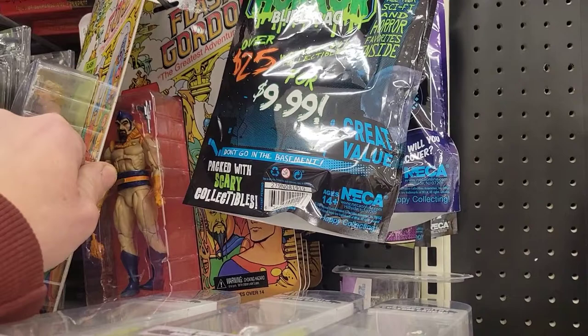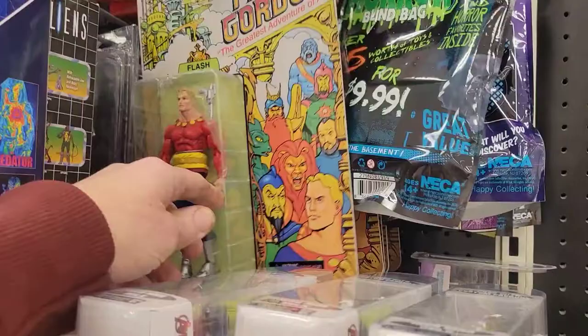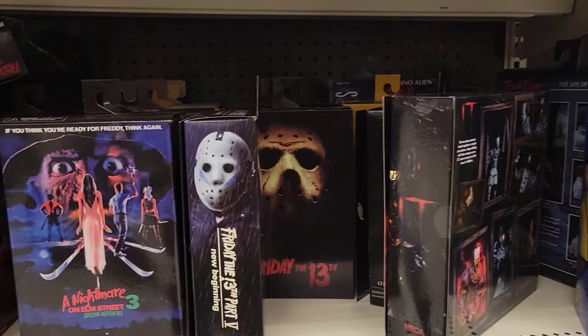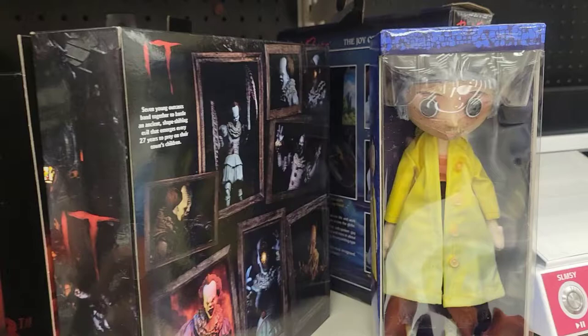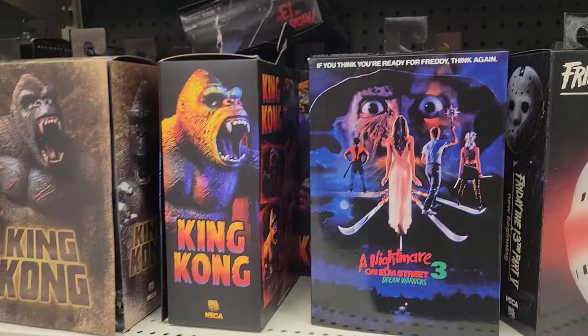Those are $32 — that's insane. But finally they have a Roy in the store, so if you missed out on Roy, he's starting to hit Targets again, which is pretty cool. I like this Coraline over here too. Some restock — Dream Warriors is like my favorite. Look at that.